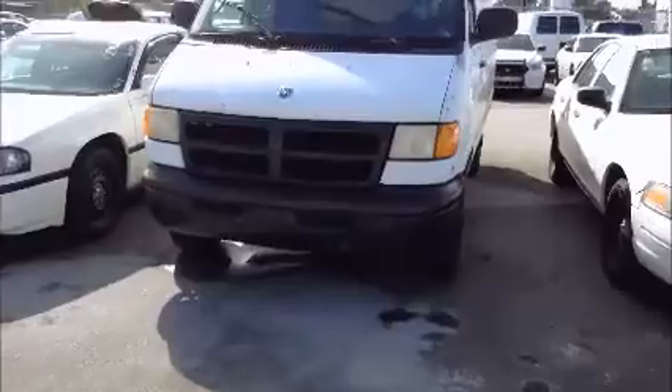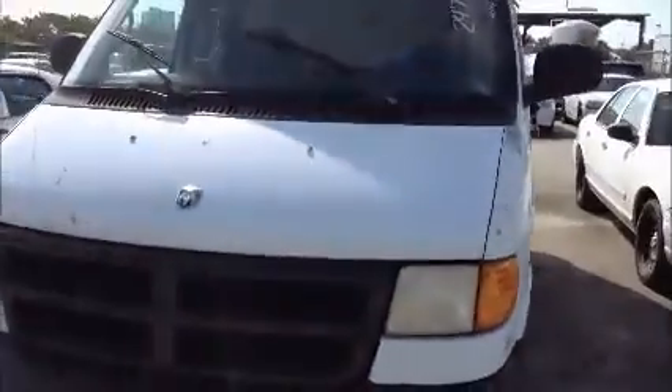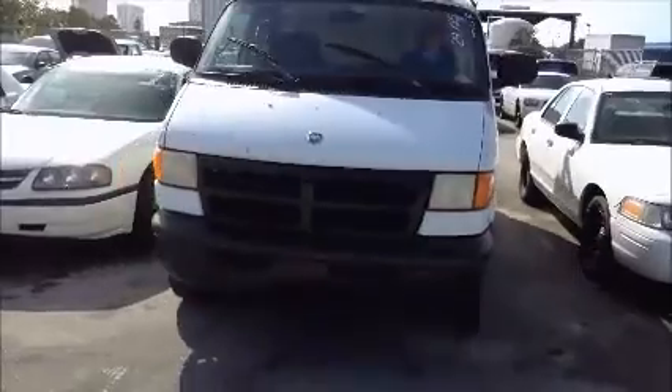I'm going to roll this van forward for you. And we're going to roll this van back for you. Dodge van.